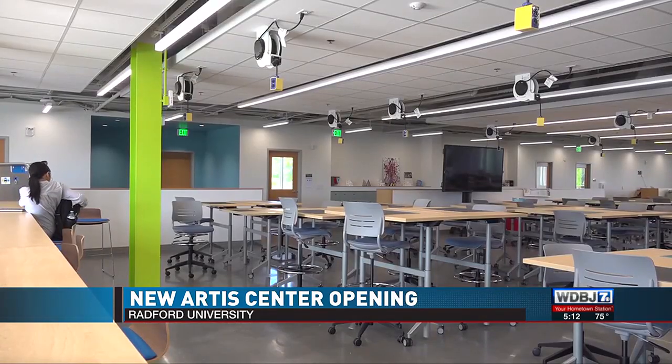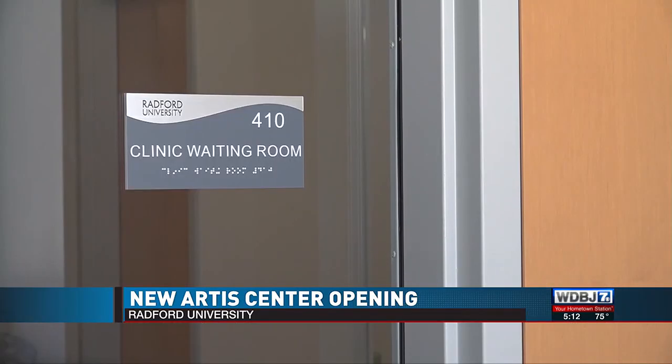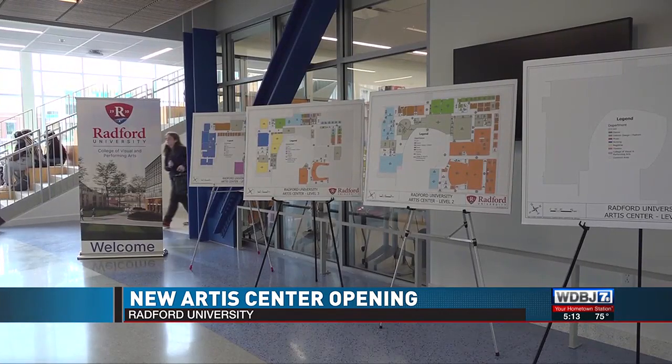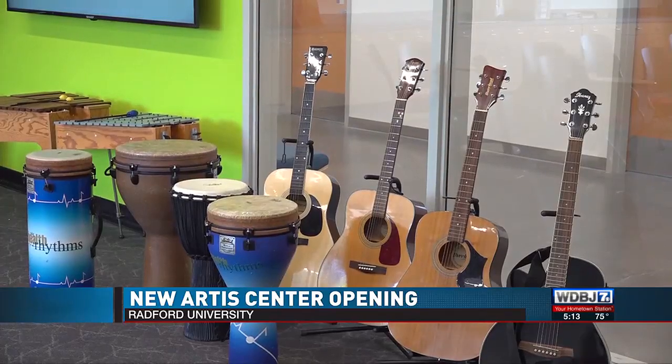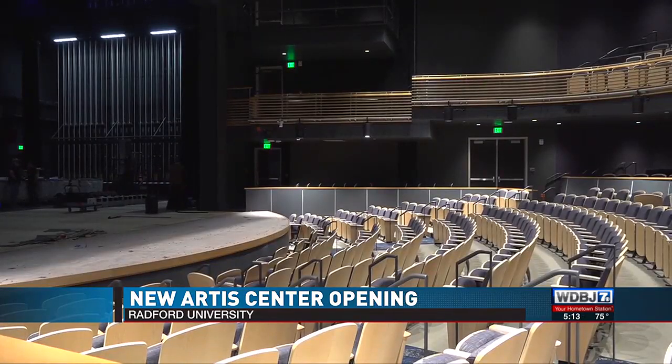From fashion and interior design classrooms to a theater and even health clinics, the Artis Center is not short of spaces for students to own their crafts. Because of all the center has to offer, President of the University Brett Danelowich says several departments in the building have record sizes of new students coming in.